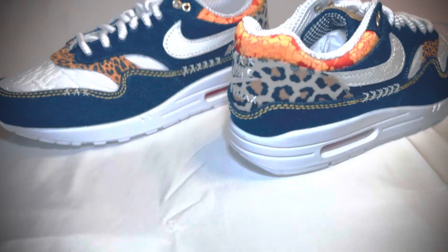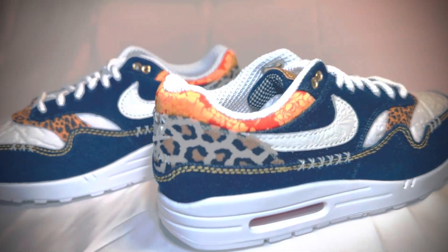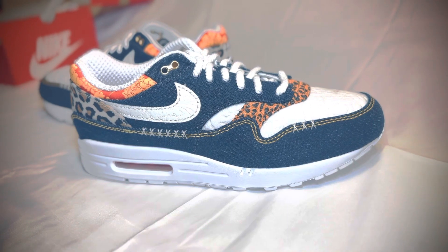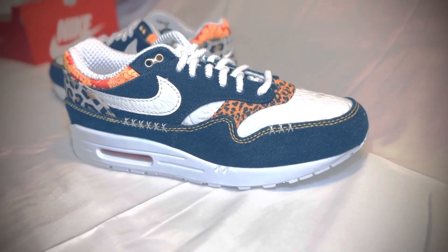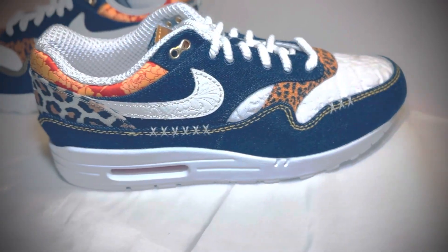Very nice — like I said, denim finish here. I like the animal print contrasting. I'm not a big fan of the white bottom, I'm more into the bone finish, but this isn't terrible, really.